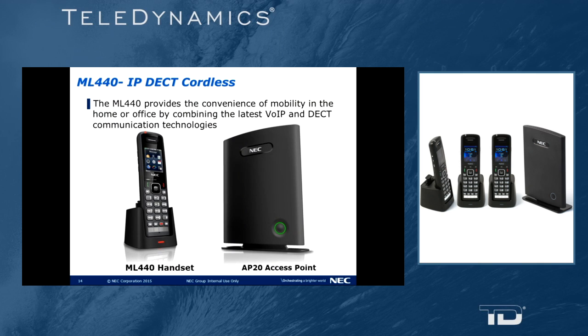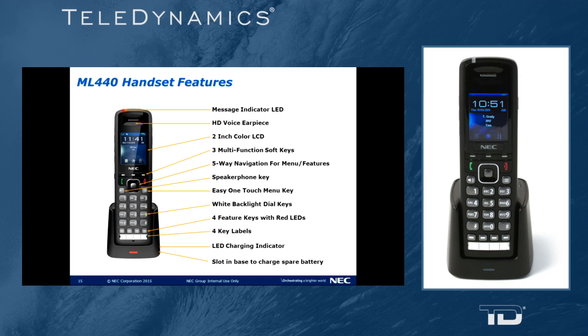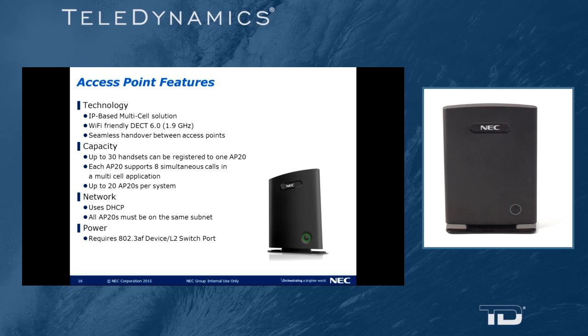The ML440 AP20 is recommended when you have three or more cordless phones deployed on a system. It has a color display and more closely resembles a modern-day cellular phone. It has a backlit dial pad, four programmable keys, and a charging station. You can put a second battery in the back of the charging station so you always have a charged battery. It is an IP-based, multi-cell deployed cordless solution that is Wi-Fi friendly with seamless handover from access point to access point. You can deploy up to 20 access points per system and assign up to 30 ML440 handsets per access point, allowing you to roam freely throughout a facility — such as a broad warehouse or multi-story building — while on a call.